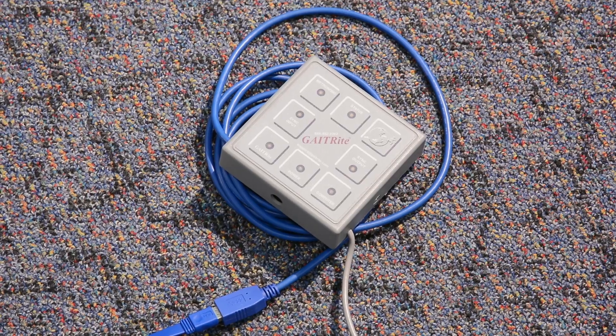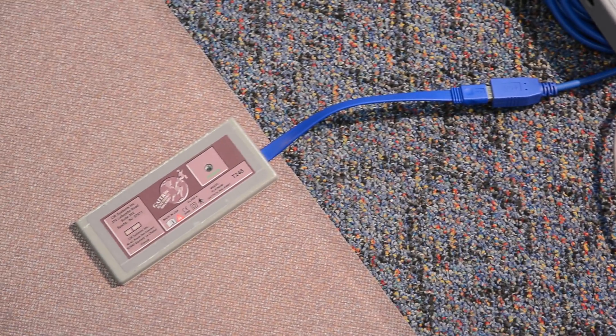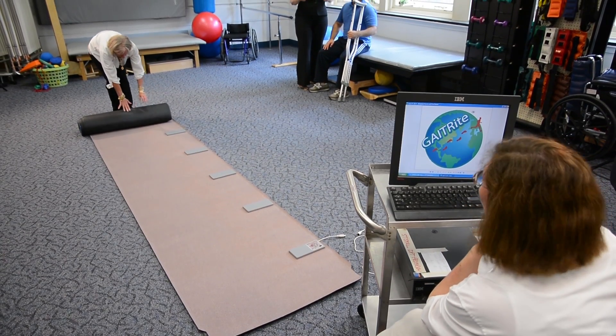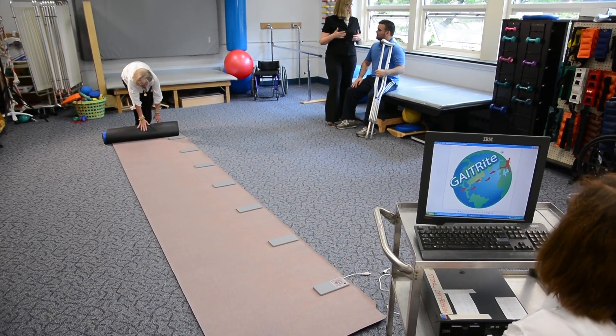Developed over 20 years ago by CIR Systems, the Gait Right Portable Gait Analysis System provides a simple way to obtain valid, reliable, and objective temporospatial measures of gait in real-time in clinical and research settings. With over 20 years in the industry, Gait Right is the gold standard for temporospatial gait analysis. We've taken what has traditionally been a tedious and labor-intensive process for measuring gait parameters and replaced it with an automated gait analysis system.